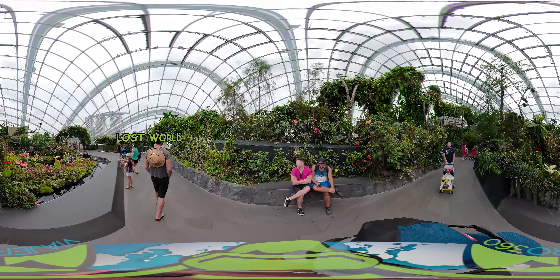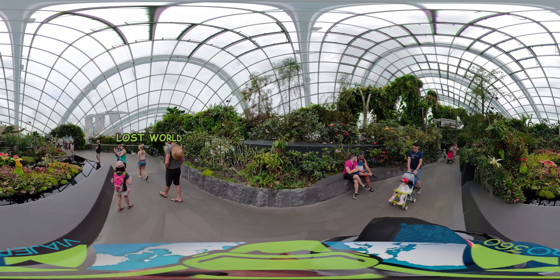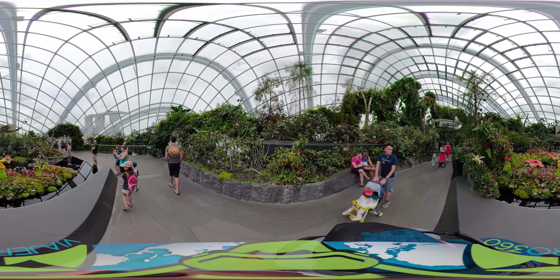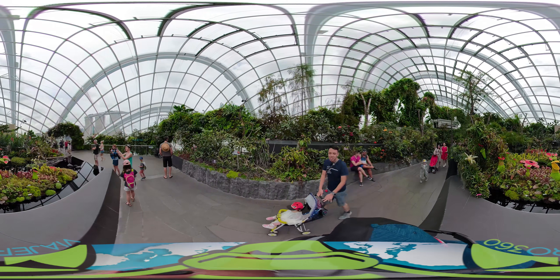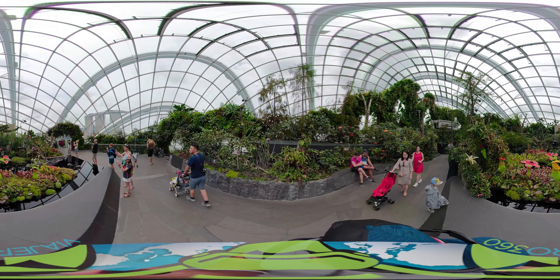We are now at the top of the mountain, which is called Lost World. It showcases vegetation typically found around 2000 meters or 6562 feet above sea level, and where you can find the carnivorous plants.